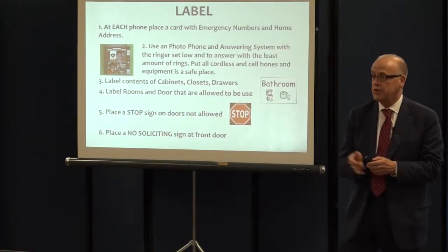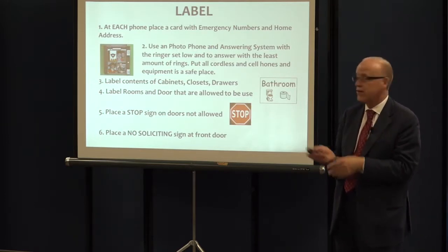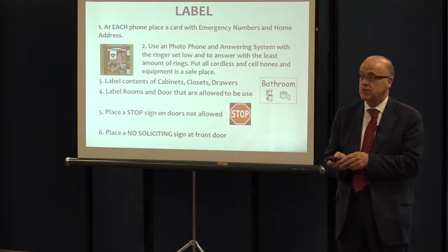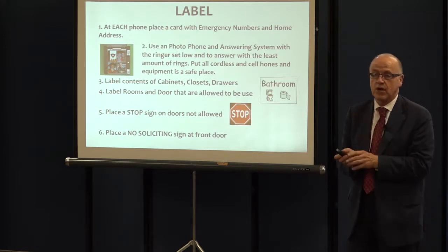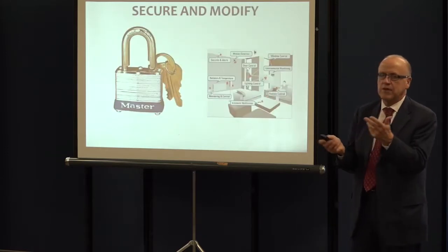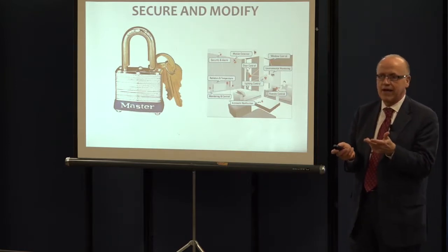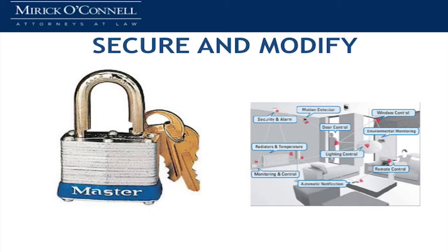Doors that you want to encourage people to go to, and doors that you don't want to encourage people to go to. Literally, one of the suggestions that has been very effective is to just put stop signs on doors — put stop signs on the doors for areas where you don't want them going. And certainly, putting a no soliciting sign at your house, because you don't want your spouse who has Alzheimer's disease finding somebody soliciting at the door.